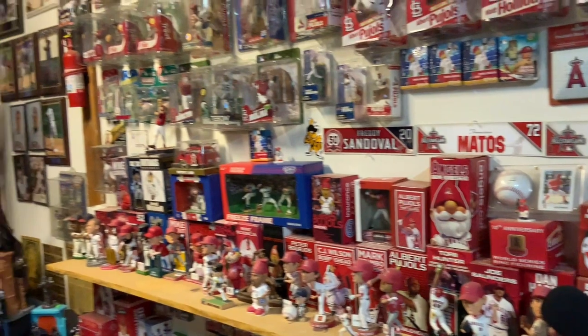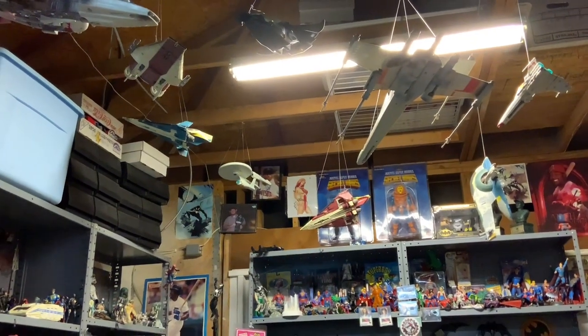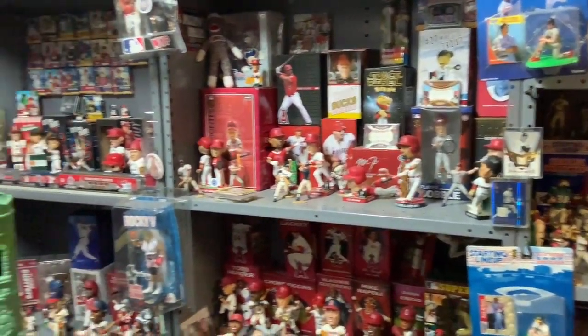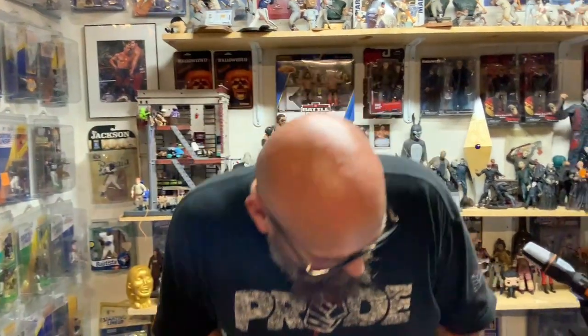So yeah, this is what we're working with. This is what goes on in here. This is what I'm looking at when you guys are looking at me, and I just wanted to share all this with you.